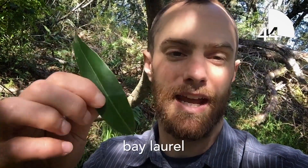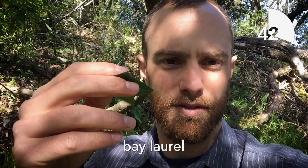This is the bay laurel leaf, and if you crush it a little bit it releases this really great smell — a smell that's so unique to California.